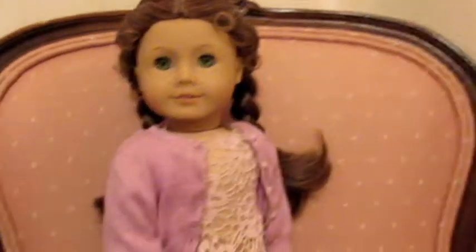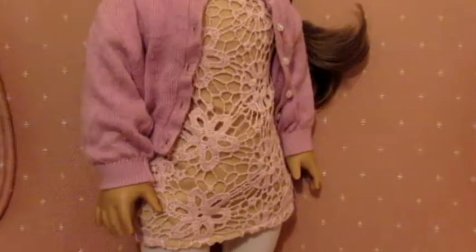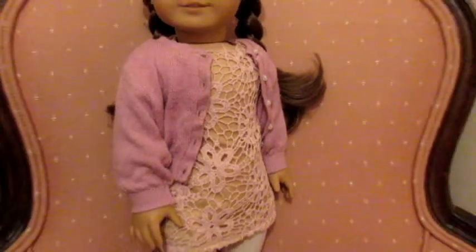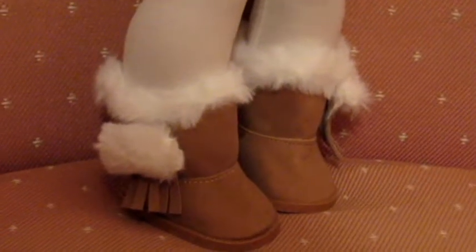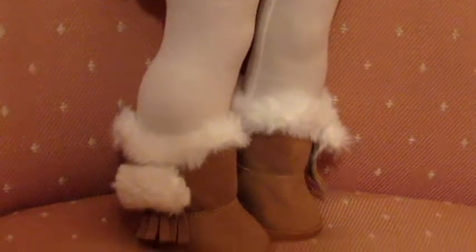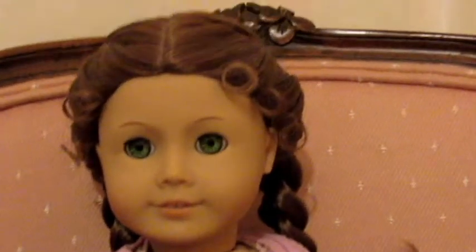Next we have Felicity in this really cute little Our Generation lacy dress and a Kit Kittredge sweater from her meet outfit from American Girl. She's wearing tights from Our Generation and these little winter boots that came from eBay — they're really cute with fuzzy material at the top. Her hair is in two French braids.